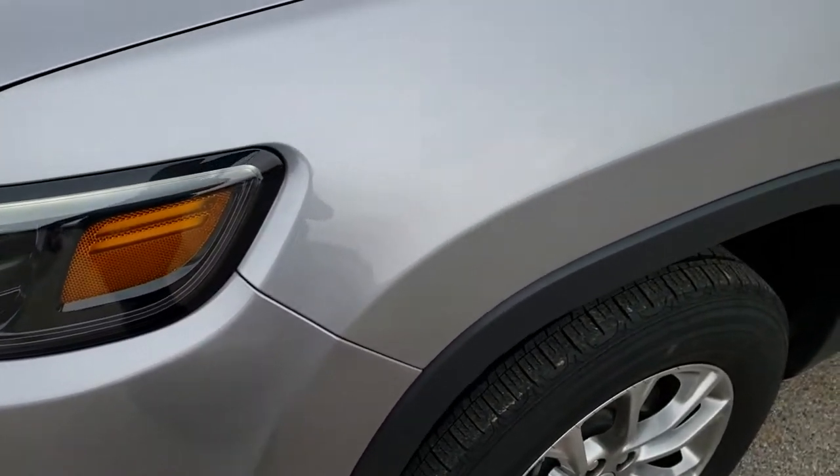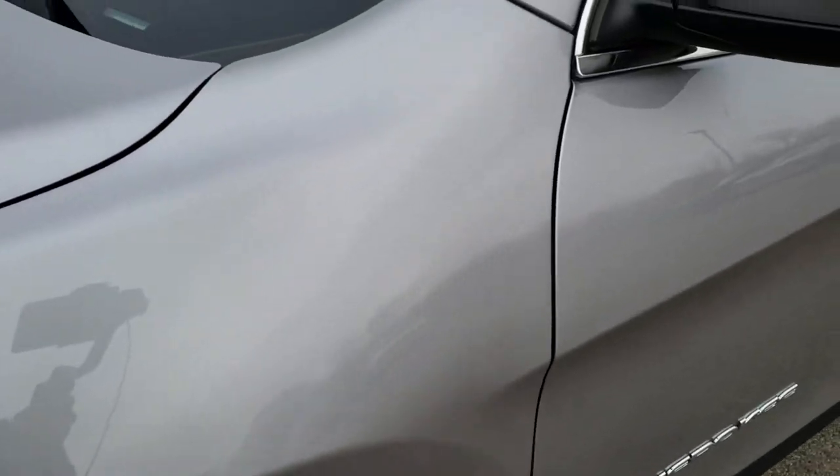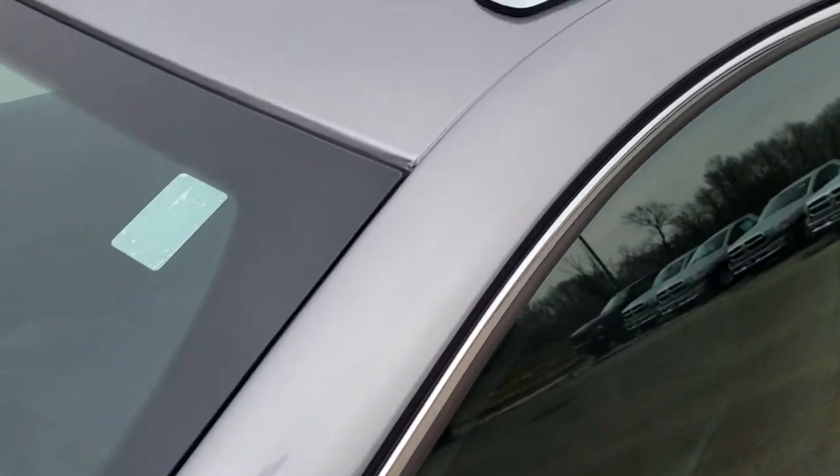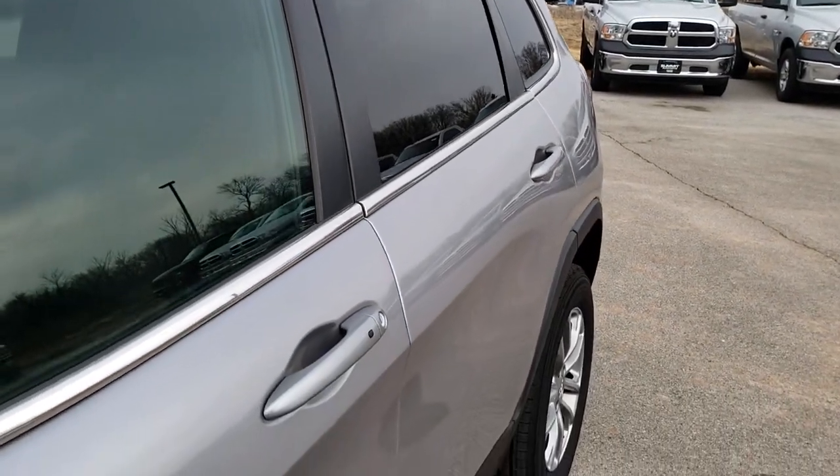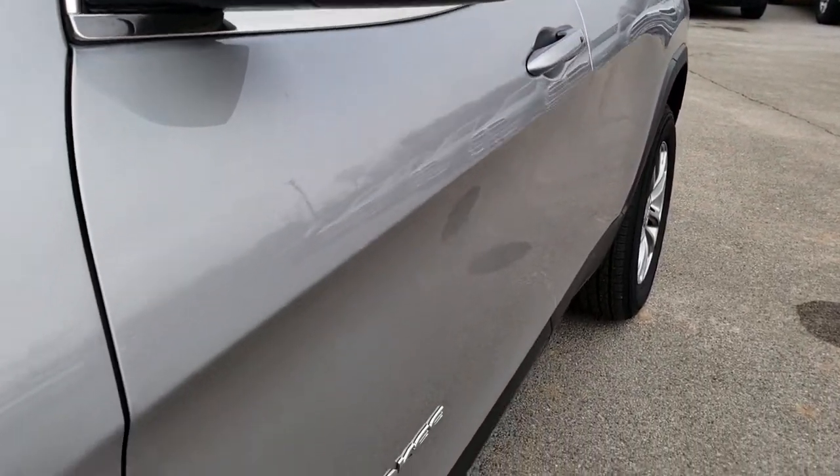Billet silver is the color. We shoot all of our videos in 1080p, so if you have HD capabilities on your computer, tablet, or smartphone device, turn them on right now because it's like you're right here looking at the vehicle with me.